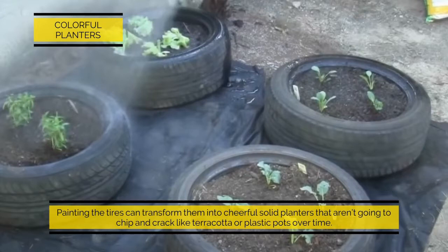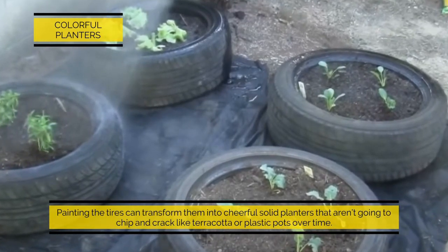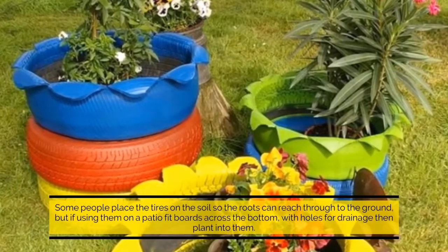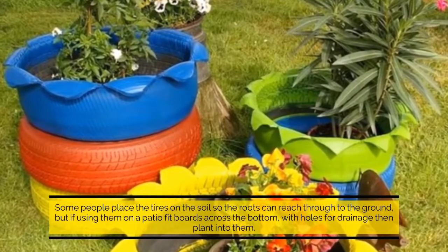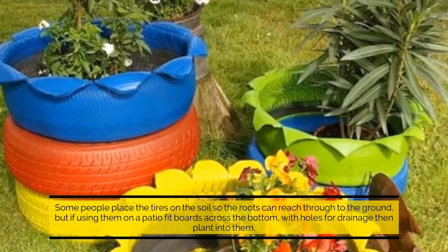Colorful planters: painting the tires can transform them into cheerful, solid planters that aren't going to chip and crack like terracotta or plastic pots over time. Some people place the tires on the soil so the roots can reach through to the ground, but if using them on a patio, fit boards across the bottom with holes for drainage, then plant into them.